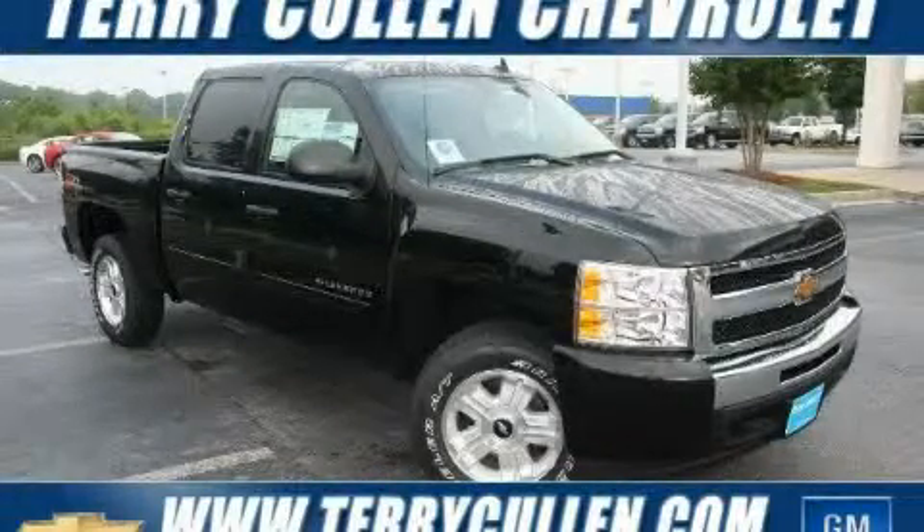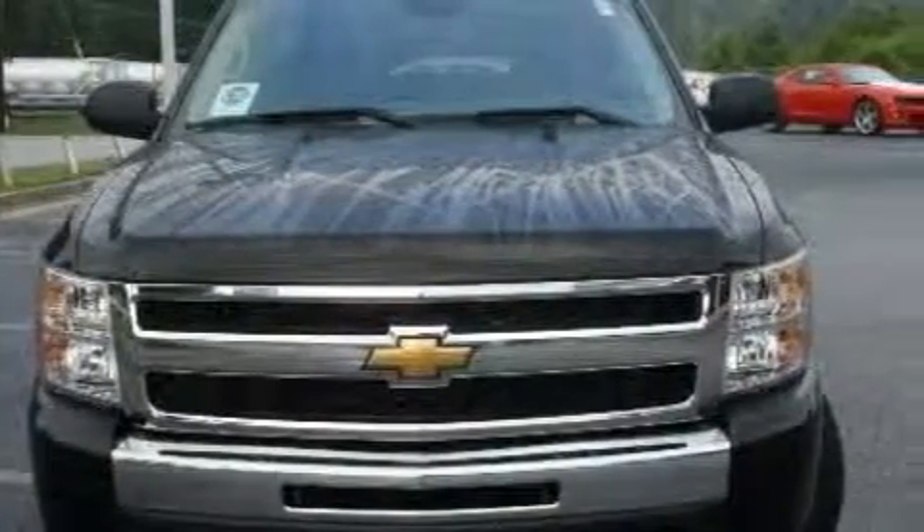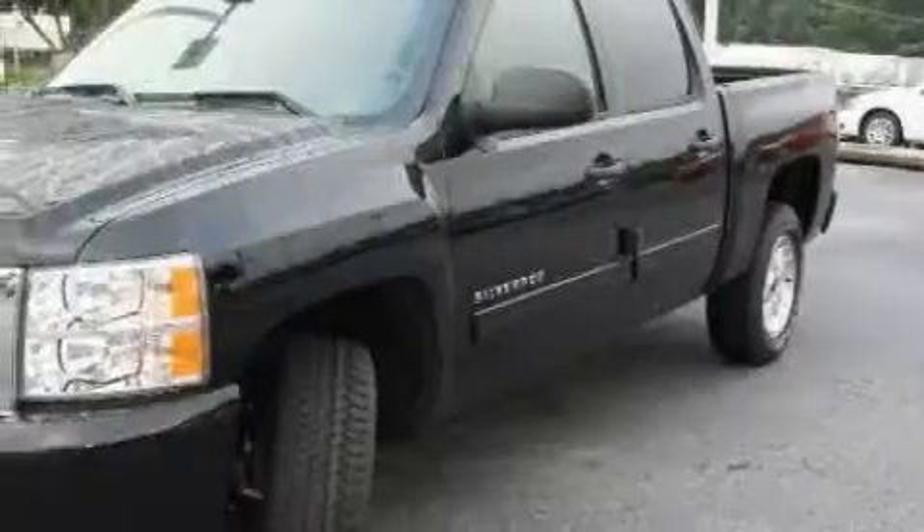This is a brand new 2010 Chevrolet Silverado. It has what you need for work as well as what you want for play. It has a 5.3 liter 8-cylinder engine and a 4-speed automatic transmission.